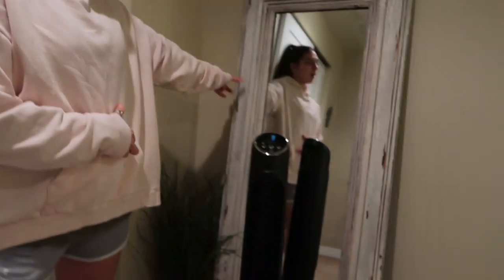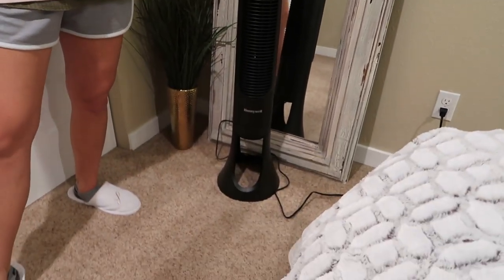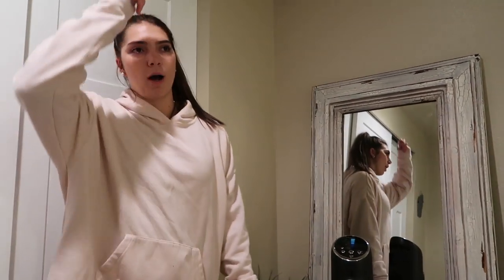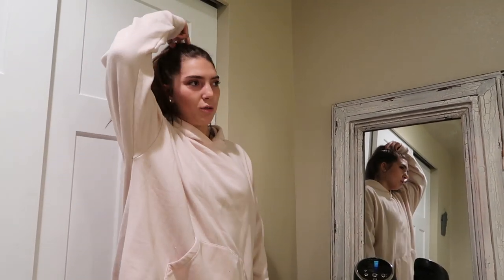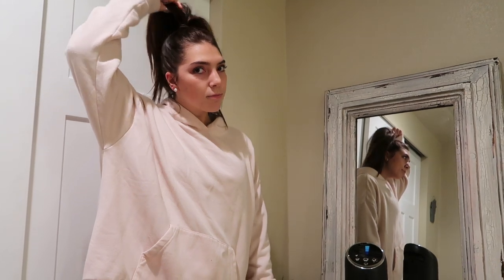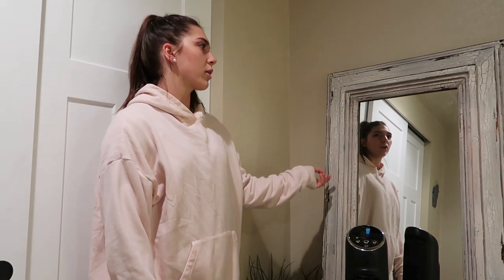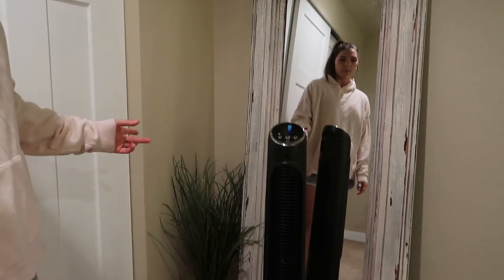This mirror is from Hobby Lobby. If you use the 40% discount online — most people don't know about this, but if you just Google 'Hobby Lobby 40% code' you can literally use it every day. I do that a lot and I got this mirror for 40% off.